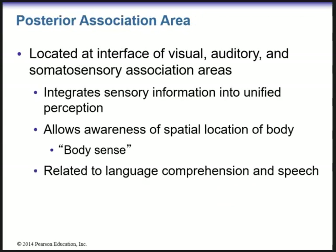The posterior association area is located at the interface of the visual, auditory, and somatosensory association areas — kind of within the occipital lobe of the brain. It will integrate sensory information into a unified perception, allows awareness of spatial location of the body or body sense, and is also related to language comprehension and speech.